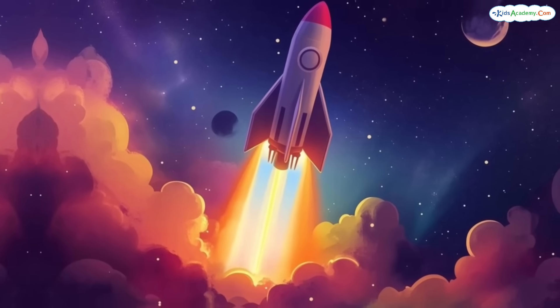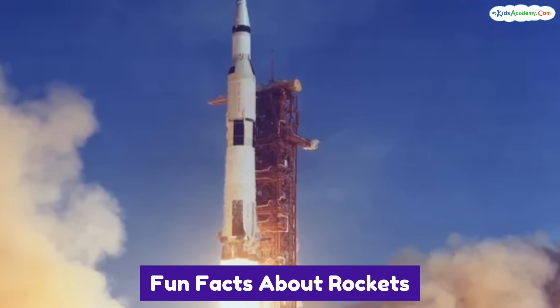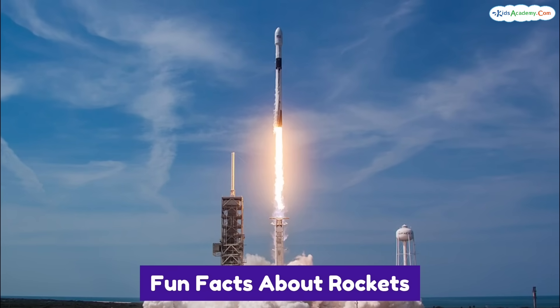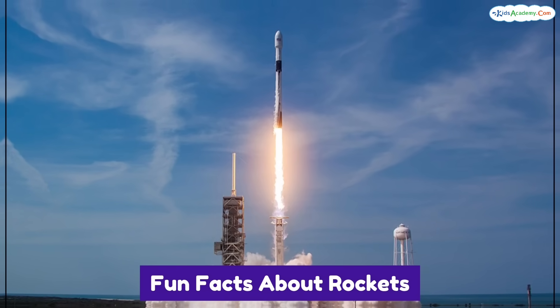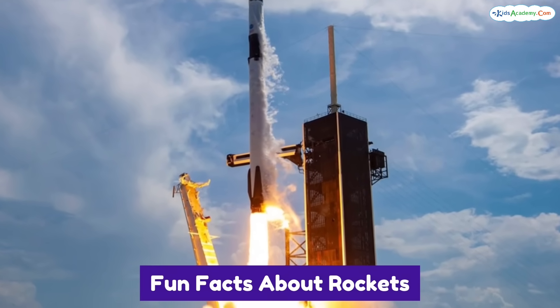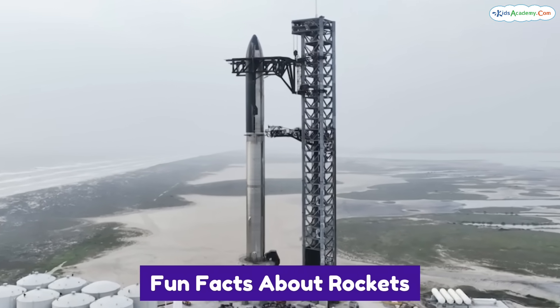Want to hear some cool rocket facts? The first rocket to carry humans to the moon was Apollo 11 in 1969. Modern rockets like SpaceX's Falcon 9 can be reused — that means they can fly to space and come back for another trip. How eco-friendly is that? Some rockets are taller than a 20-story building!